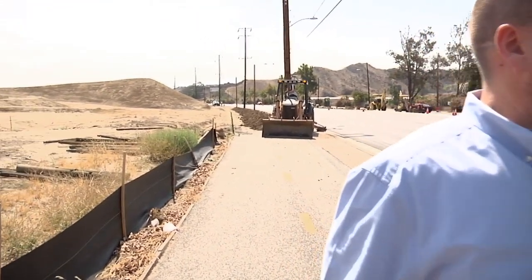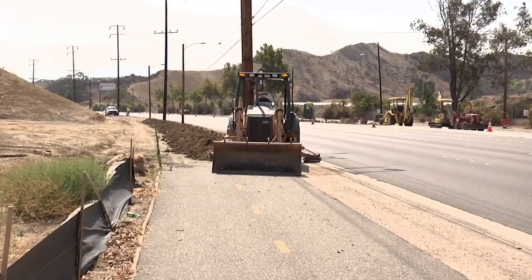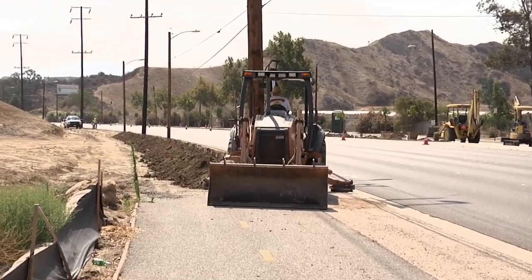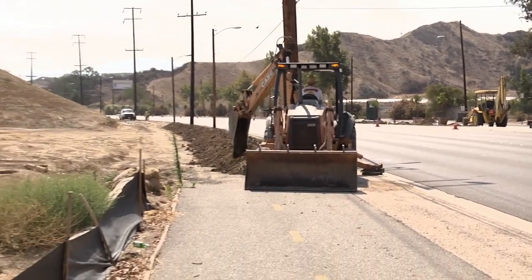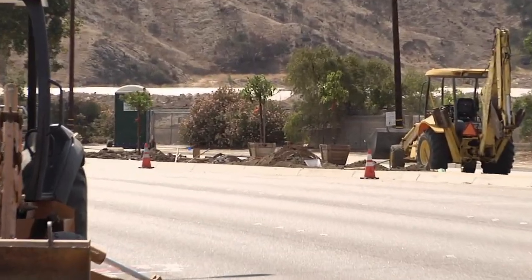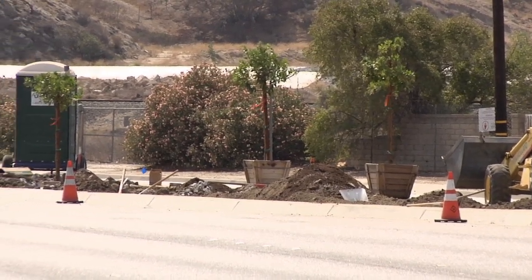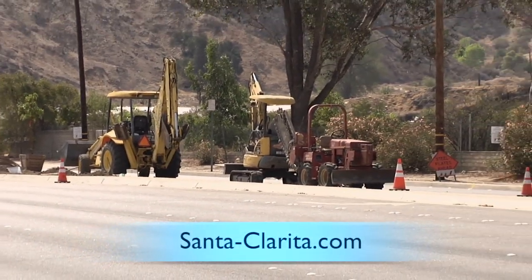This project is associated with what we call the Villa Metro project, which is a new Newhall Land development. As part of this project, they're required to make certain improvements to the frontage of their property — all within the right-of-way. They're required to install landscaping in the medians on the frontage of their project, and also in the medians heading east towards the Golden Valley Road flyover.